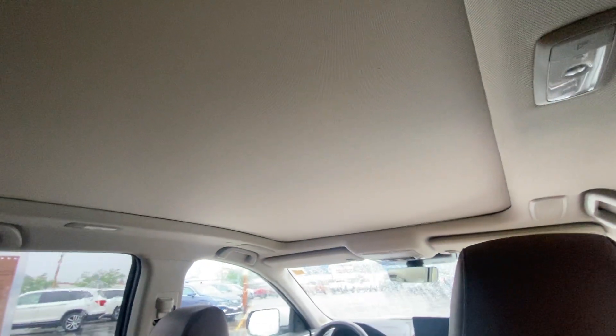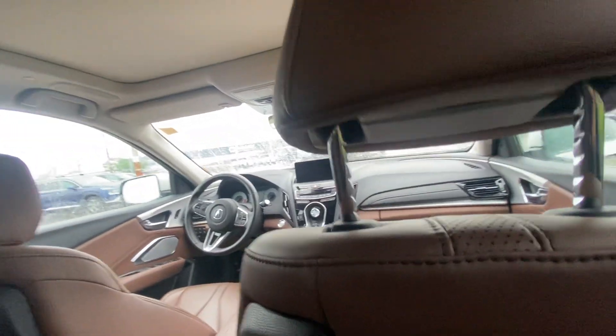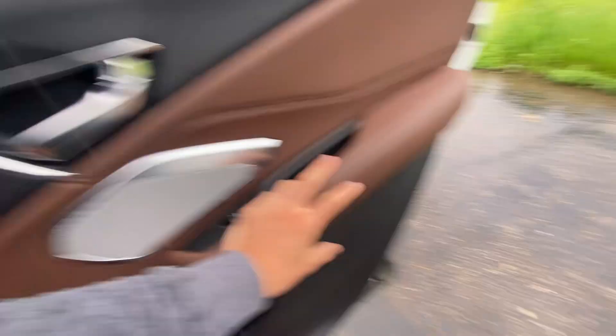And let me show you that big, ginormous panoramic sunroof.